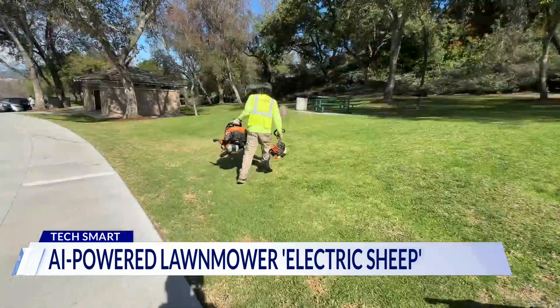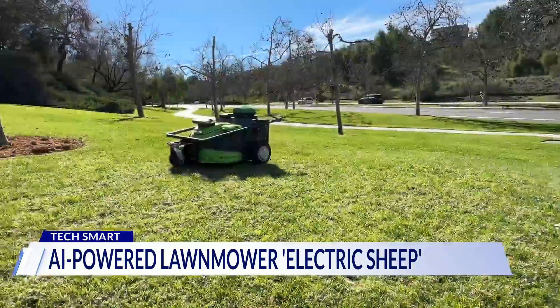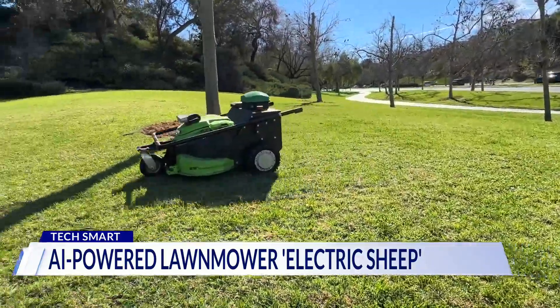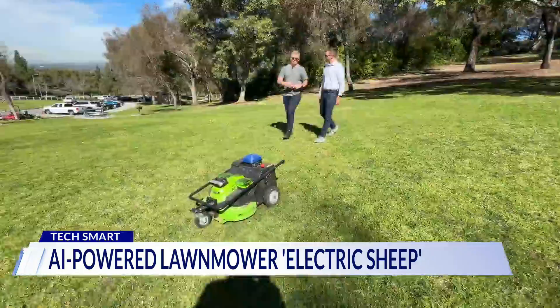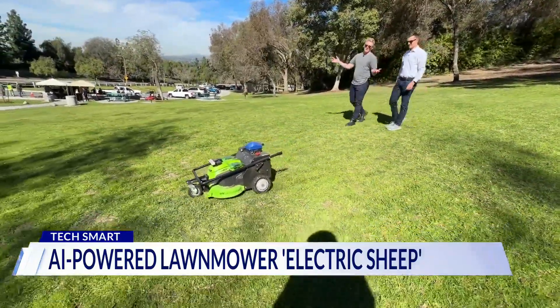Mowing large lawns usually looks like this, but in the future it might look more like this. The cool part is we didn't need to teach this anything — there's just an on/off button and it's semantically aware of its surroundings.